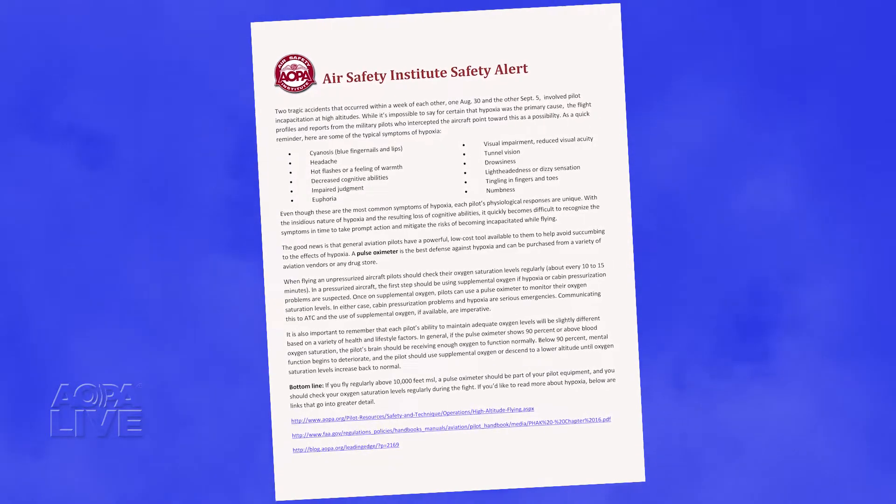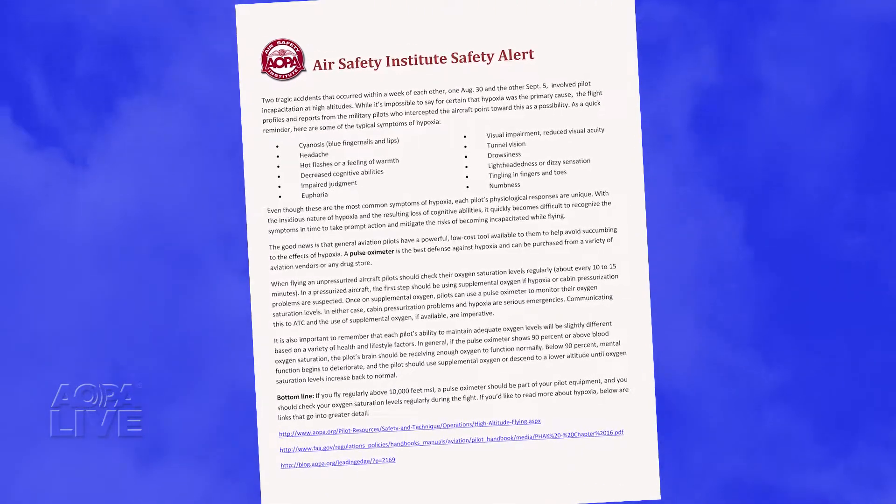Joining me now is George Perry, who is the new Senior Vice President of the Air Safety Institute, who was involved in crafting that safety alert. Welcome to the AOPA Live This Week studios.